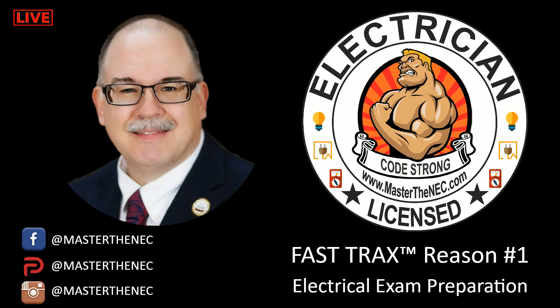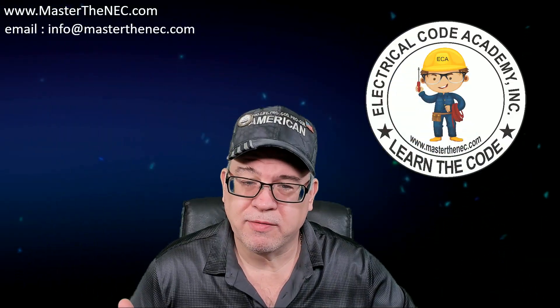Shut up and sit down! Well hey everybody, welcome to the video.